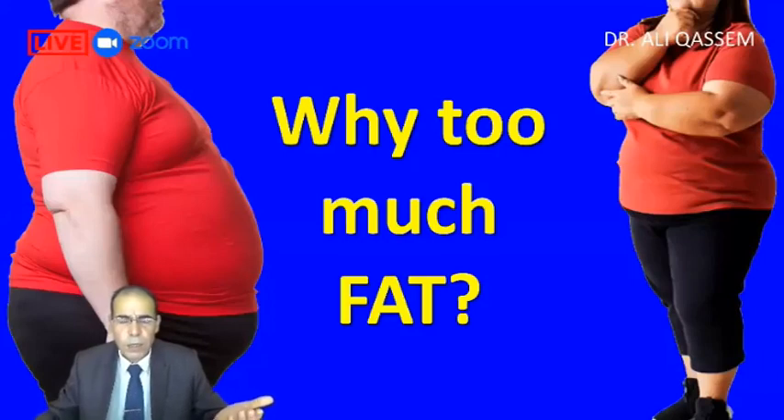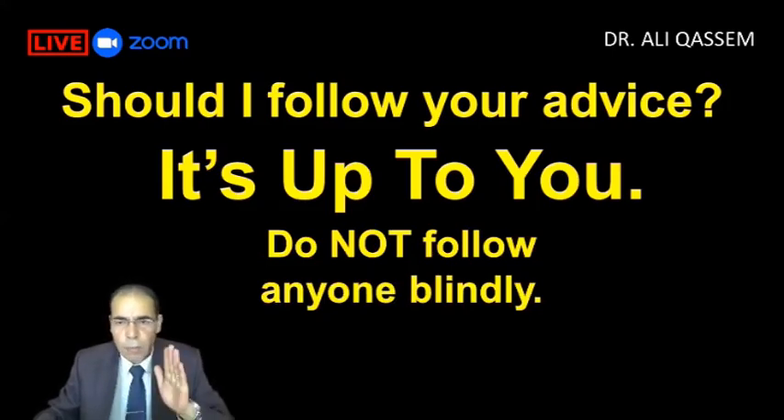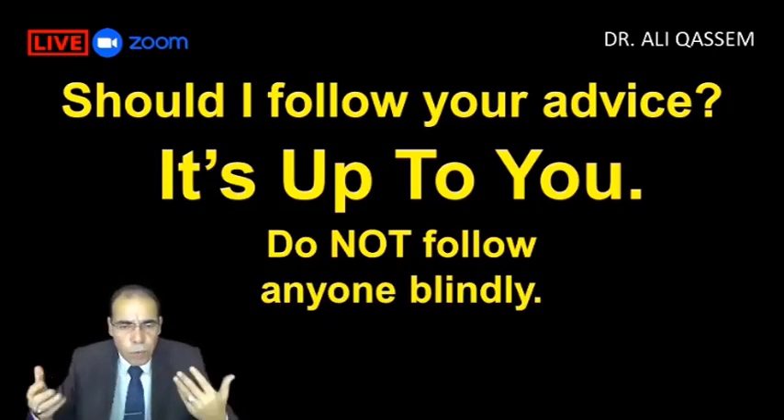And we ask ourselves why we have too much fat. Of course we become fat. Since I stopped these habits, I lost 27 kg — I used to be 110 kg, now I'm 80. And I stopped my medication for over five years: four types — Jardiance, Trajenta, Diamicron, and Metformin. I stopped them all at once. I'm not advising you to do the same. Follow your own body. Do not follow anybody blindly.